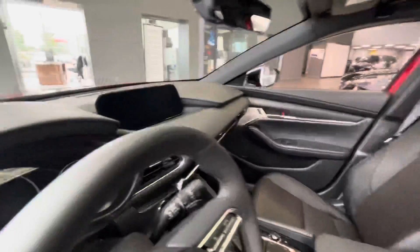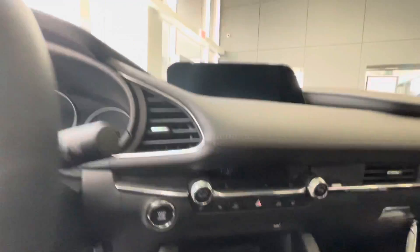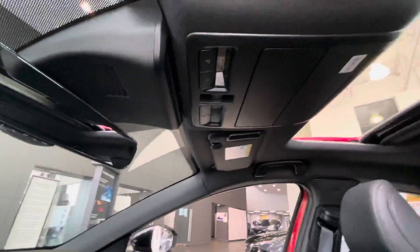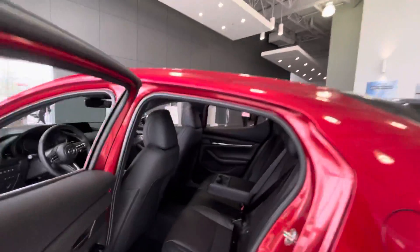This car comes equipped with dual-zone climate control, Apple CarPlay, Android Auto, navigation, and a lot of upscale soft-touch leather material that goes throughout the whole vehicle. You can also see the power-dimming rear view mirror, and there's a sunroof up top. We'll take it to the second row now.